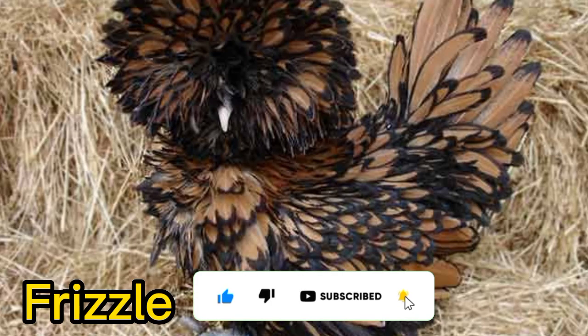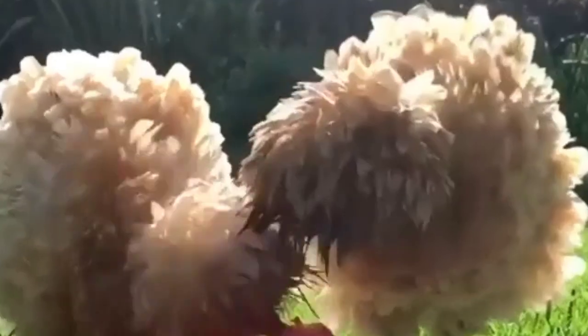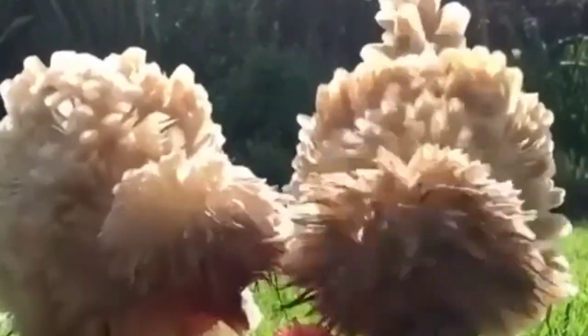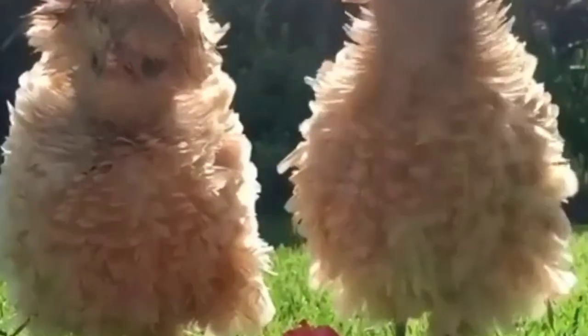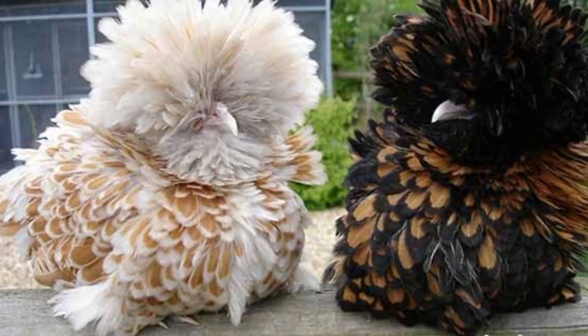Number 2. Frizzle. The Frizzle Chicken has feathers that curl outward instead of lying flat, giving them a unique and eye-catching appearance. They come in a variety of colors, including black, white, blue, and red.